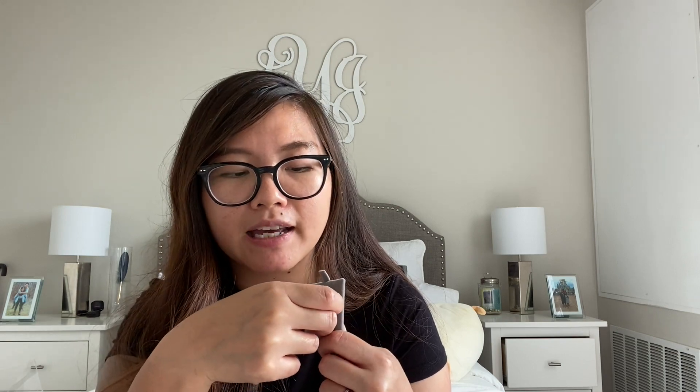One of the necklaces in my collection is this silver bar necklace — it has my husband and my dating anniversary on it, and when you flip it to the back it says 'Yermi,' which is my husband and my name put together. My name is Yer and my husband's name is Jeremy, so together it makes Yermi. We were known as the Yermi couple in college.